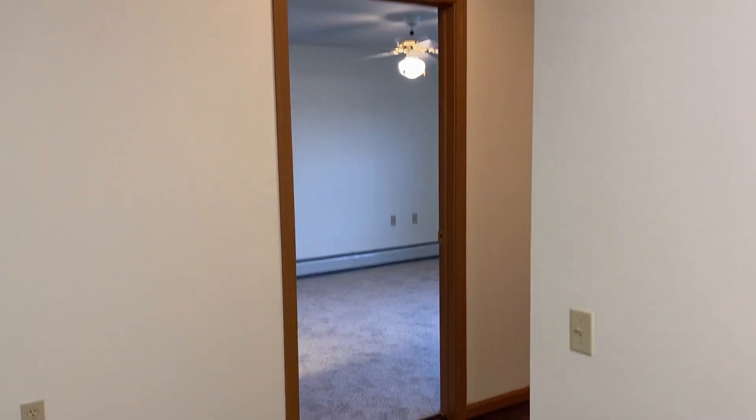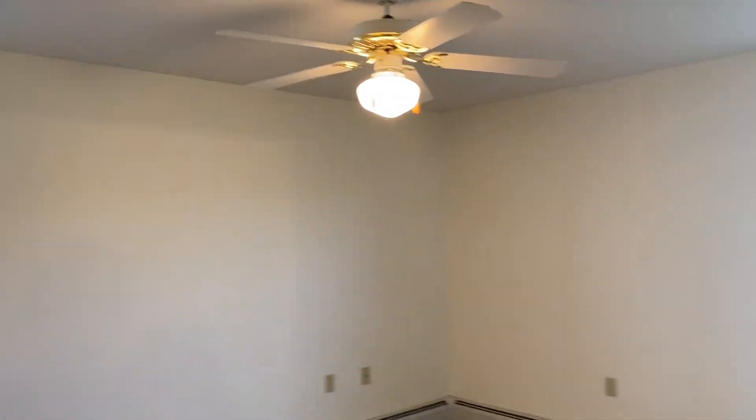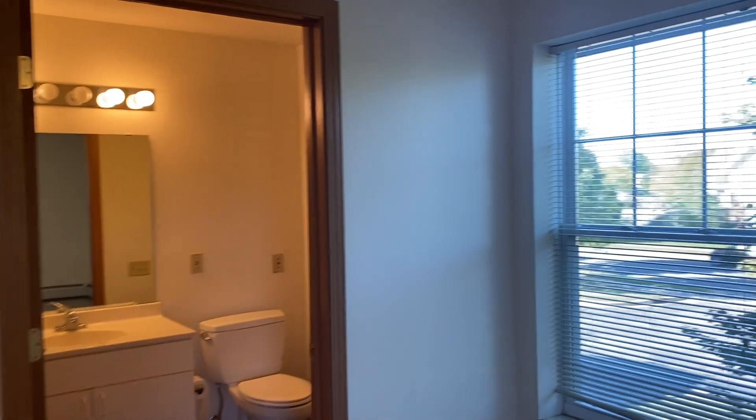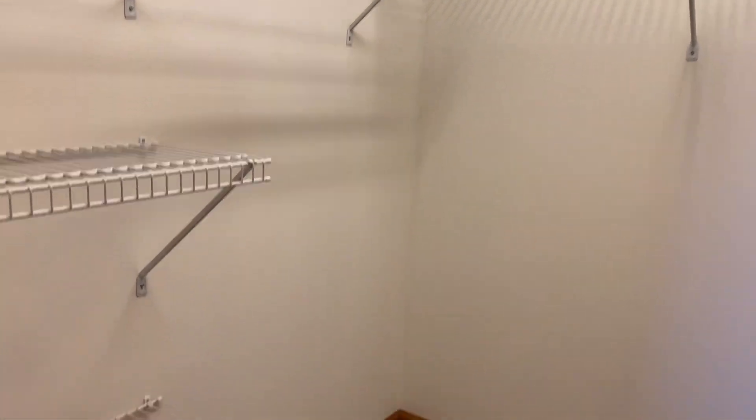Down this hallway, we come to our first bedroom. It has a ceiling fan and two windows, so we get lots of natural light in here. This bedroom also contains a half bath as well as a walk-in closet with lots of built-in shelves.